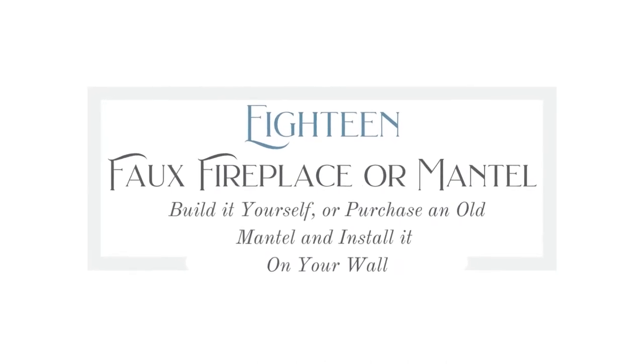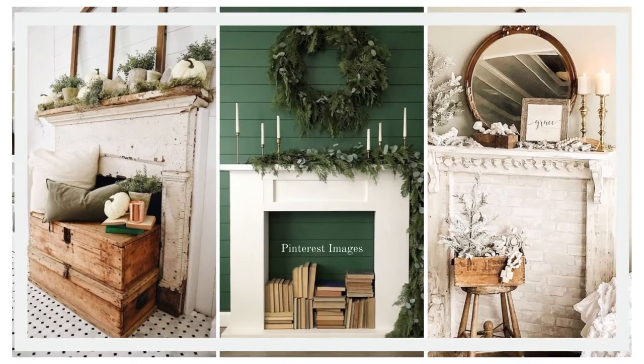Number eighteen is a faux fireplace or mantle — build it yourself or purchase an old mantle and install it on your wall. There is absolutely nothing cozier than imagining yourself sitting next to a beautiful fireplace with a warm fire crackling. The problem is many of us don't actually have a fireplace, and adding a real one would cost tens of thousands of dollars. Definitely look into building one yourself — there is a great tutorial by Mary from White Cottage Company on YouTube, where she builds one from scratch from scrap pieces of lumber, and it's beautiful.